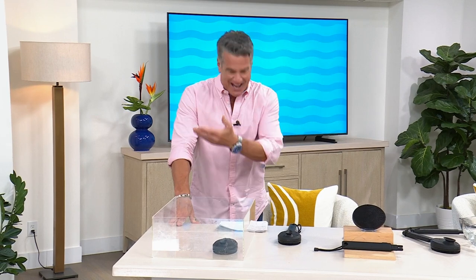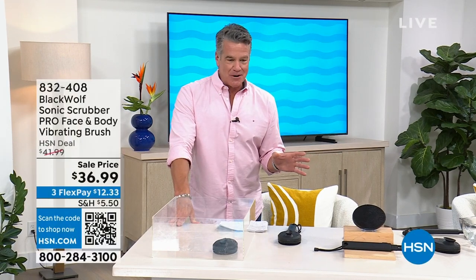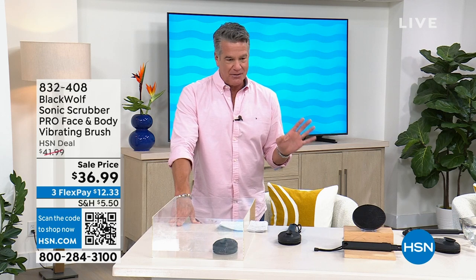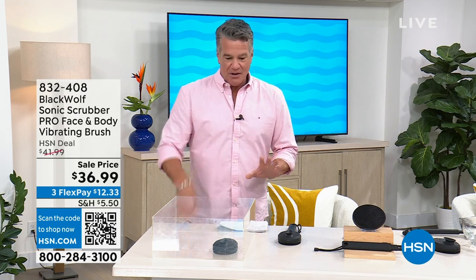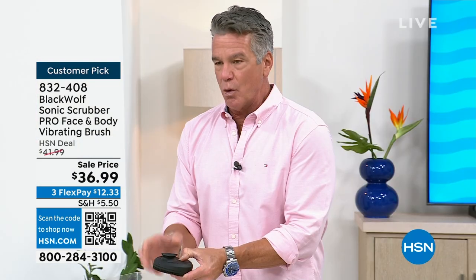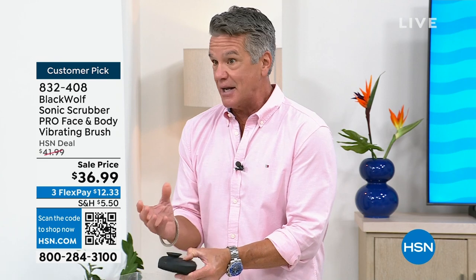Speaking of screaming — so last night, by the way, our today's special is still available if you want to pick that up. We had our Father's Day show, and the incredibly beautiful Angie Lee joined us and brought us the Black Wolf Sonic Scrubber. This thing is absolutely amazing. I'm going to turn it on and do its little dance here. But what this is, it's basically a Sonic Scrubber.